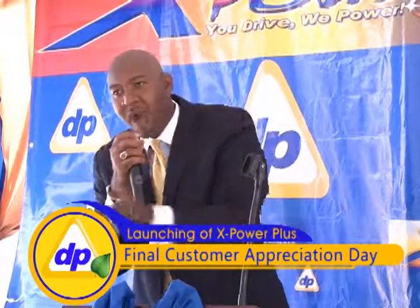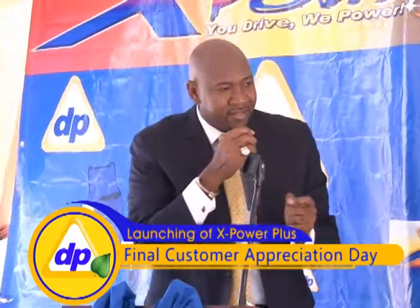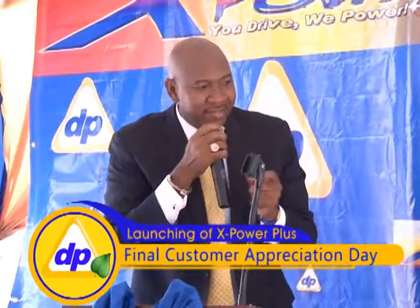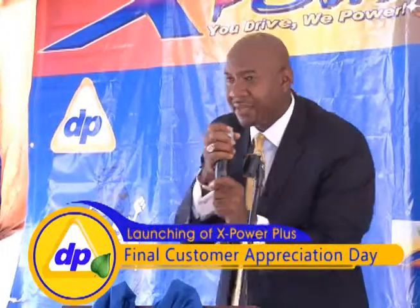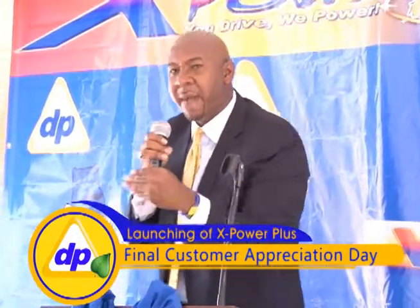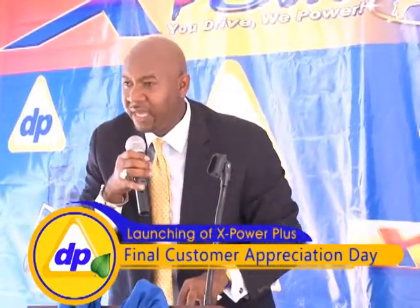All the junk and the gunk is gone. It cleans your injectors. Your engine is going to perform much better on this product. With your concerns in mind, we have come up with the X-Power Plus product that is going to give you exactly what you need.